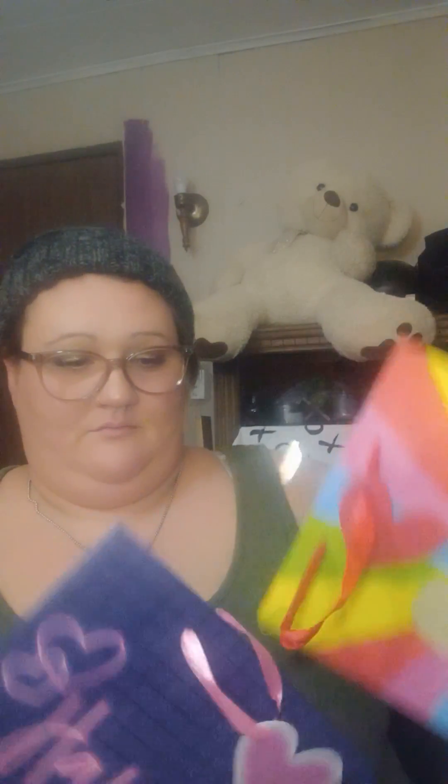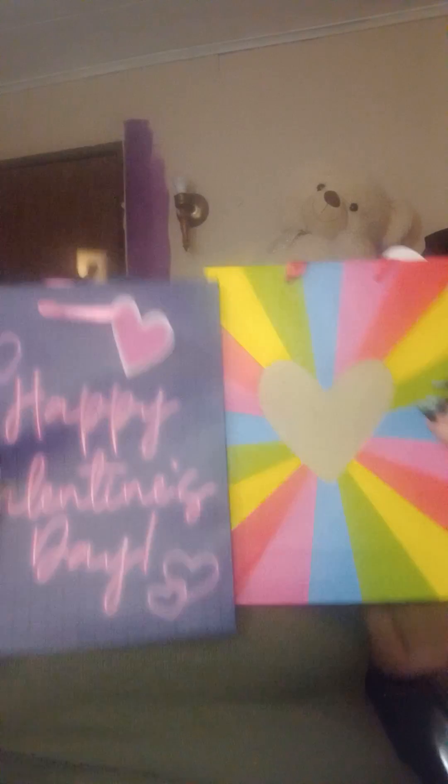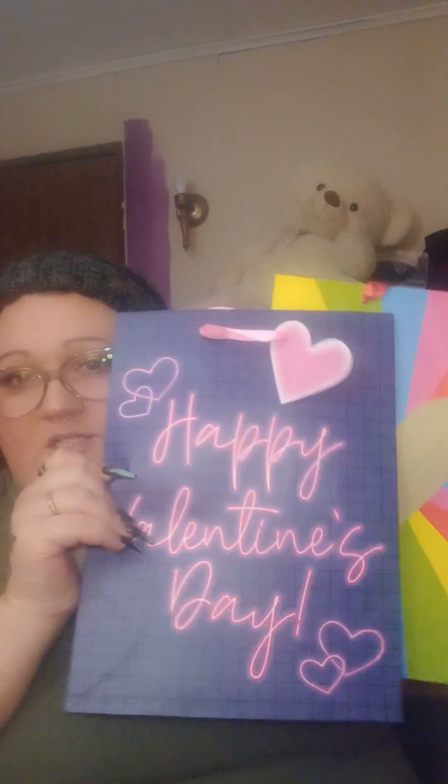I also got this from Dollar General to put the boys' stuff in. All their stuff is going into these bags — this one and this one. These are gorgeous bags for a dollar at Dollar General, so don't sleep on them.